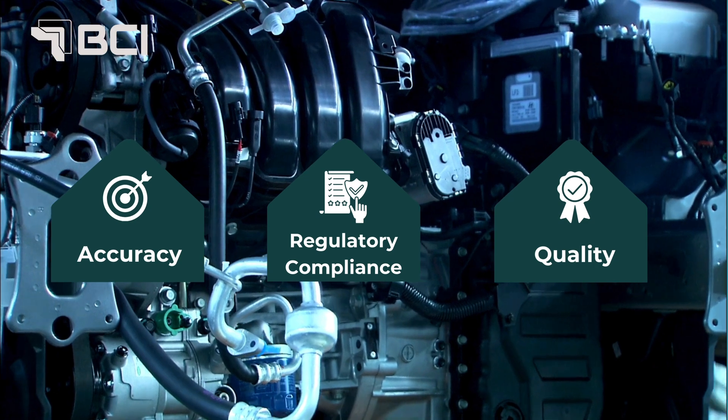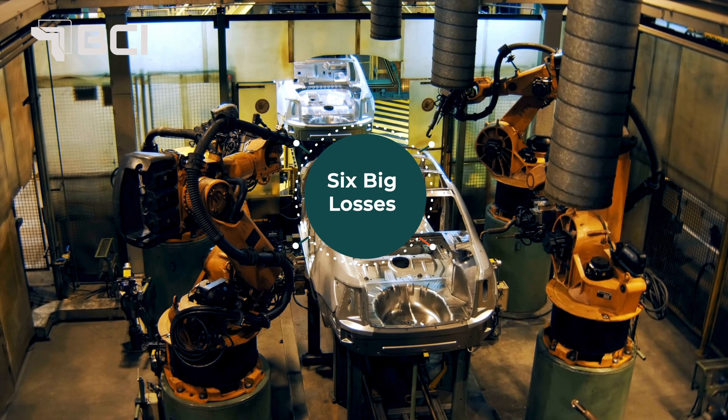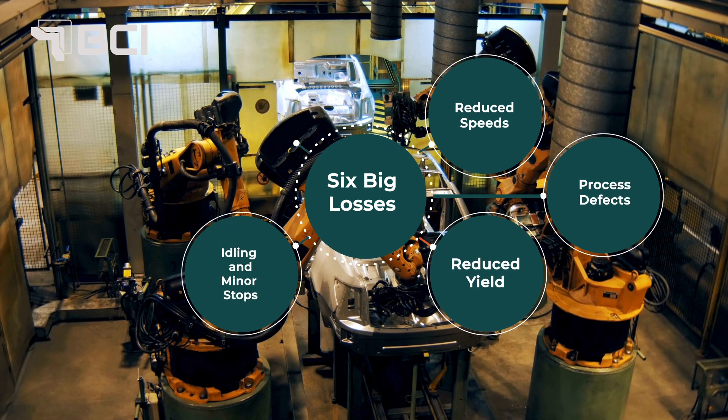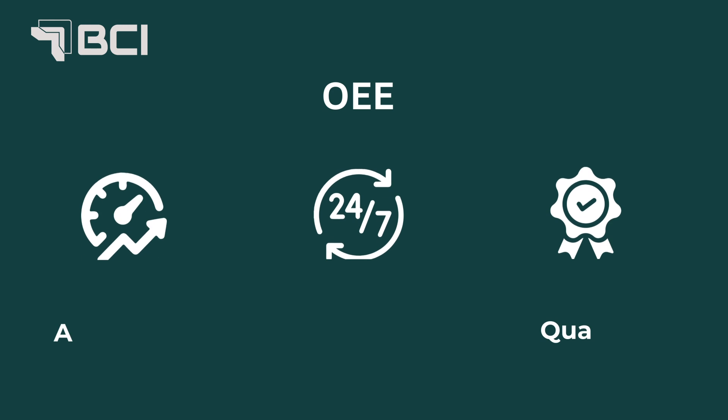Validation processes at each step verify accuracy and regulatory compliance, guaranteeing quality. Our MES solution offers advanced production planning and scheduling capabilities, which help optimize production timelines and allocate resources efficiently, ensuring that orders are completed on time.